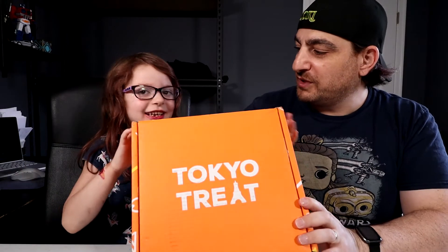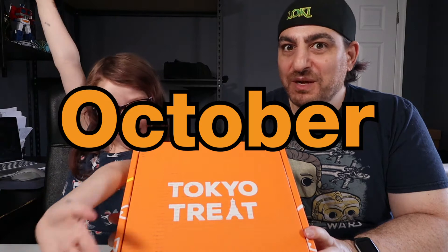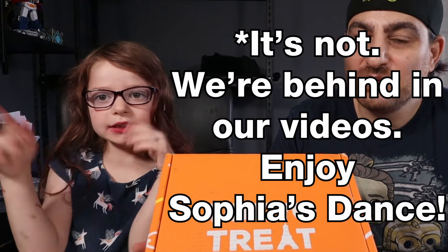What do we got, Soph? Tokyo Treat, you said? Yes. Now this is the August box — you can't get this anymore. If you like what you see in here, the next box is themed Okinawa, and it's shaping up to be something awesome. Originally I had no idea where Okinawa was in Japan, but the Karate Kid in the 80s helped. Anyway, let's open up and see what we have in this month's Tokyo Treat!